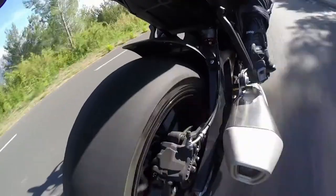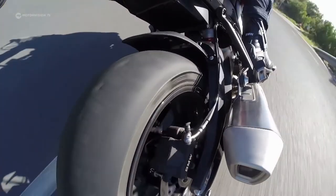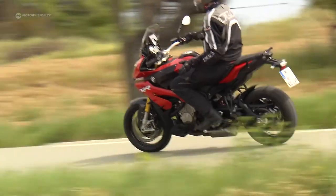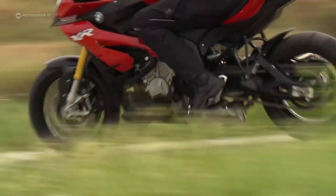On asphalt, the tires offer very good adhesion and transfer the powerful forces without complaint. One can change gears confidently without the clutch — all very easy.